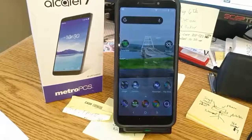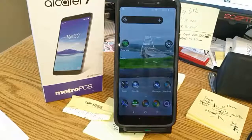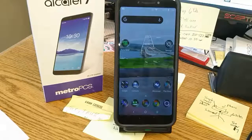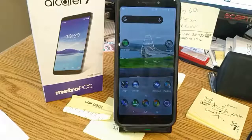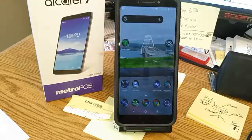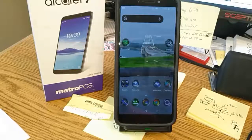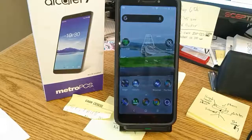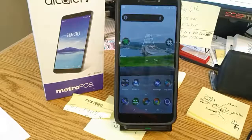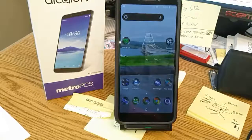All right folks, here we are looking at the Alcatel 7. I know people like the videos on this because it is a really, really good phone. Once you get past the two gigs of RAM, that's not a big deal at all — really, for most folks. Unless you're a gamer, you're not going to need it at all. But I did put Nova Launcher Pro on it, so I'm going to show you what I did for tweaks.